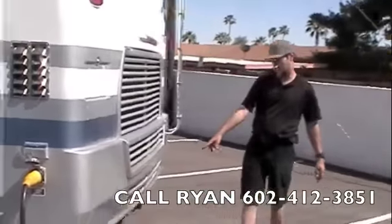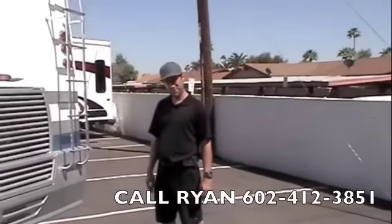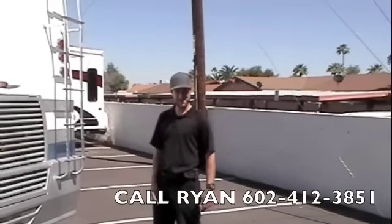And in the back we've got the hitch, the rear ladder, and your engine access. Well, that wraps up the outside — let's head on inside and check out the rest of this coach.